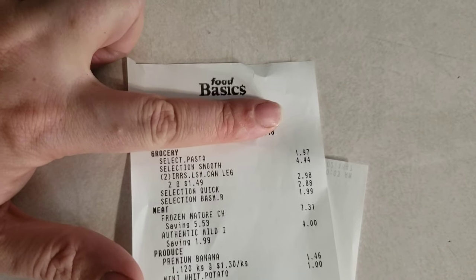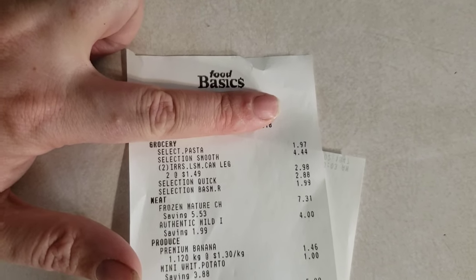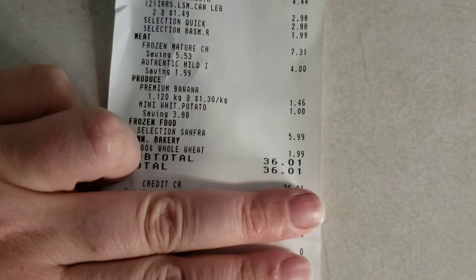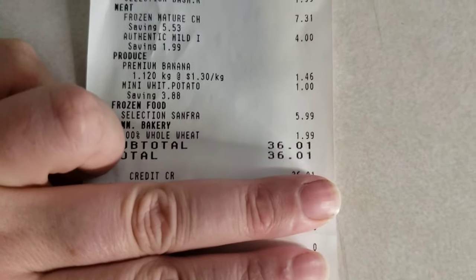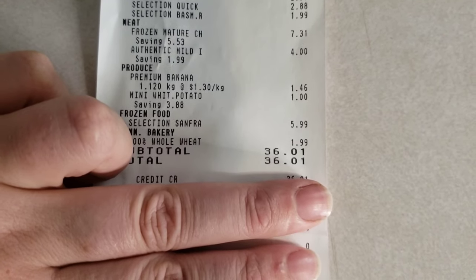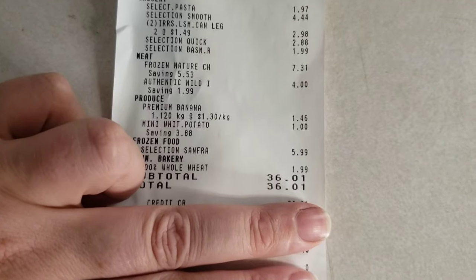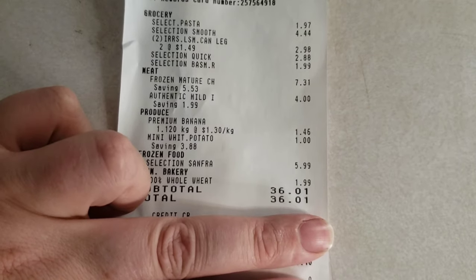I did all my shopping at our local Food Basics — that's our local discount grocery store. The total came in at $36.01. I thought that was pretty good; I got a decent amount, and we're going to see what we can do with what we got.